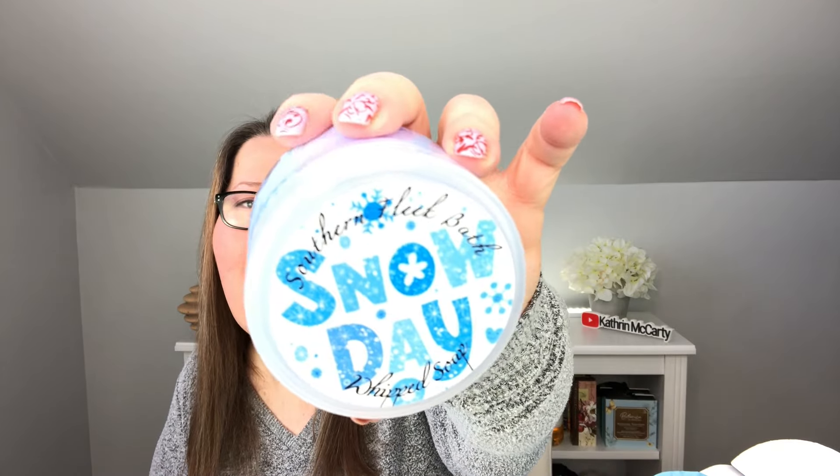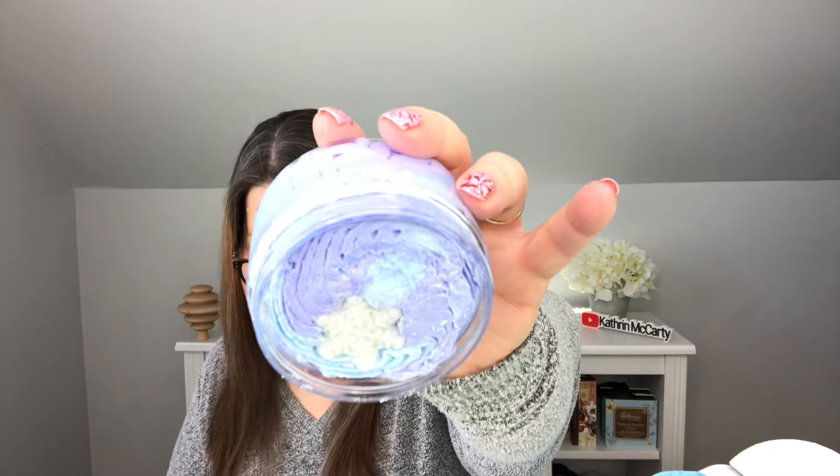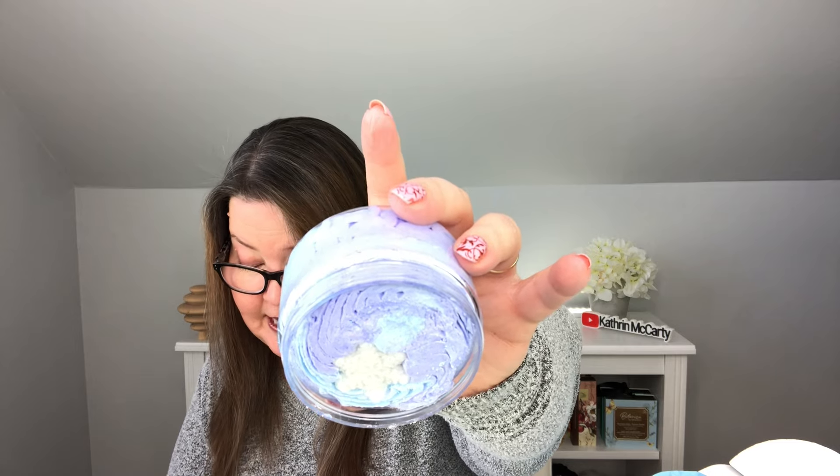Next out is Snow Day Whipped Soap. I'm currently using a whipped soap from last month that I'm about three-quarters done with, so this will be next. It's blue and shiny with a star in it. Snow Day Whipped Soap is scented in Serendipity — a bright fruity fragrance, smooth and moisturizing, and great for shaving. Each soap has snowflakes on top. It smells so good and familiar. Since I'm still finishing my last soap, I put the protective coat back on to keep it fresh.